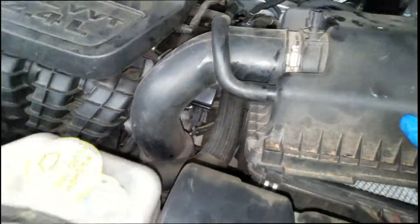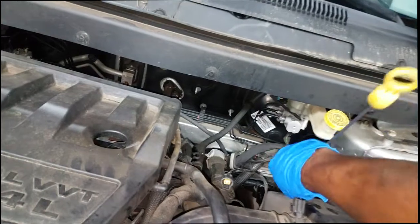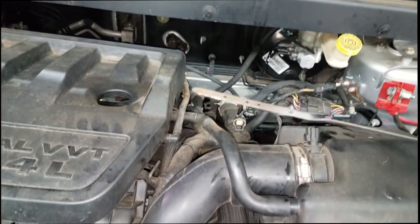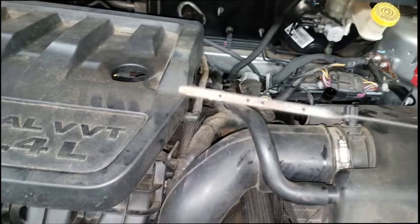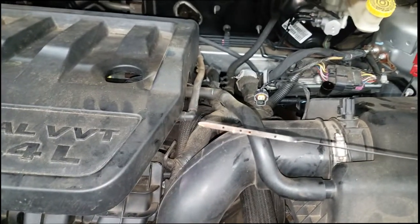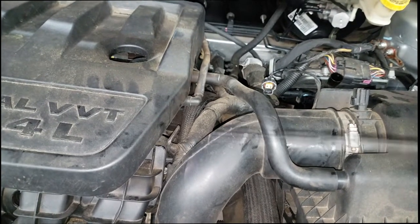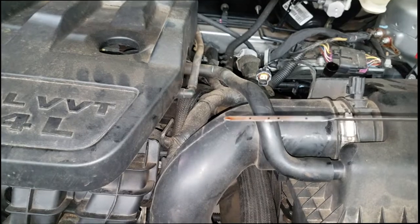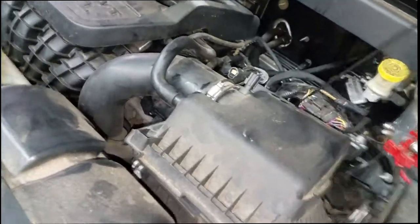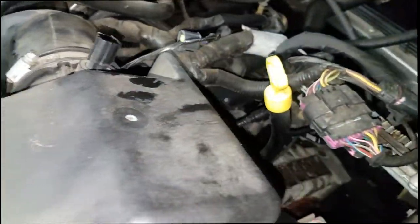I had a couple of codes — I'll put those on screen or in the description. But let me show you something. Ladies and gentlemen, this is what drove my estimate to recommend a new unit. Look at this fluid — it is brown and it smells extremely burnt. Transmission fluid is supposed to be candy apple red.